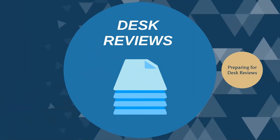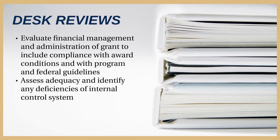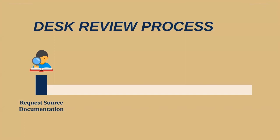Let's talk about desk reviews. Desk reviews are focused on evaluating the overall financial management and administration of the grants, to include compliance with the terms and conditions of the award and the program and federal guidelines. Desk reviews can provide an understanding of whether your internal control system is adequate and may identify any deficiencies. Now, let's walk through the desk review process and highlight what you can do to prepare for it.